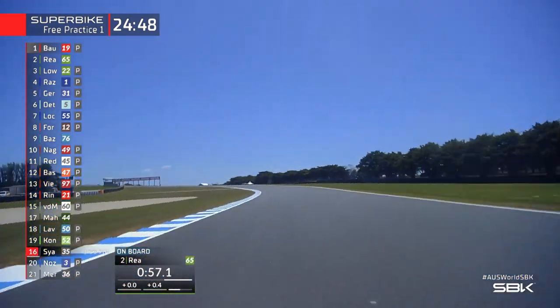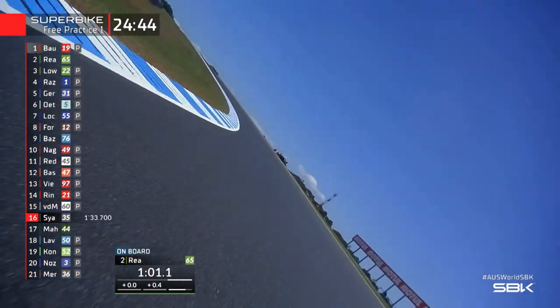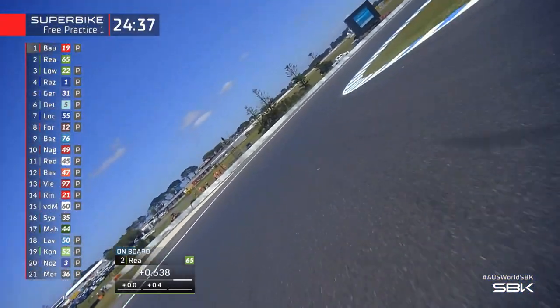Down towards the Hayshed into turn eight. Now you're heading towards Lukey Heights — look at how much the track climbs up towards Lukey Heights. You can't see where you're going to have to get on the brakes down in towards the next corner, MG. But you can see Jonathan Rea move over onto the left-hand side of the track.